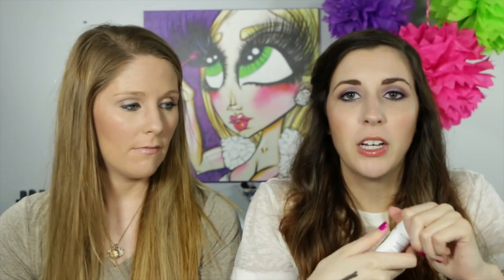I got this hair product. It's called Not Your Mother's Deja Voodoo style extender. It smells amazing — my whole bag smelled like this. It's red apples and berries. It's supposed to lock in your style until next shampoo, but it recommends blow drying your hair after application for the longest lasting style. I blow dry my hair so I'm not sure if it'll work, but it smells so good. I want my hair to smell like that.